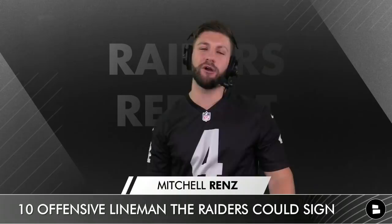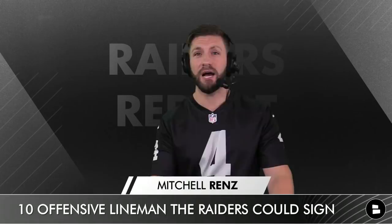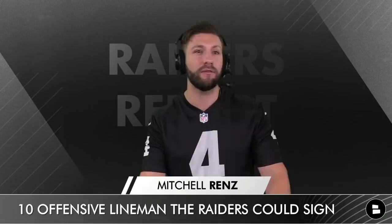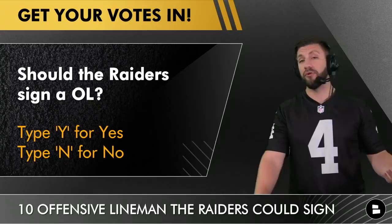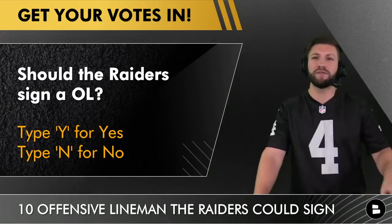Raider Nation, what's going on? You're watching the Raiders Report. Coming up here on today's show, I'm going to be breaking down 10 offensive linemen that I believe the Las Vegas Raiders need to go out and sign, because the O-line right now is like watching grandma get out of the tub — ugly. Let me know down in the comments section, should the Raiders sign an offensive lineman?